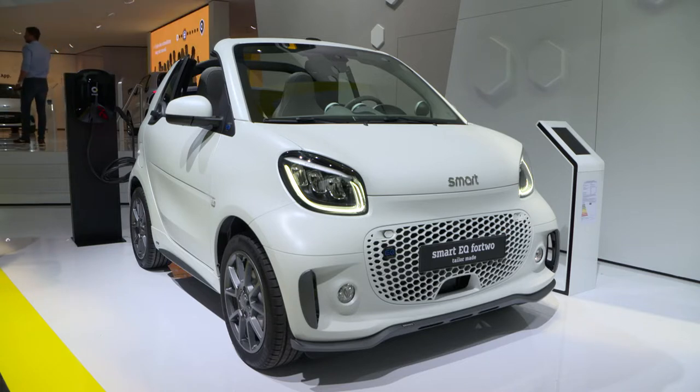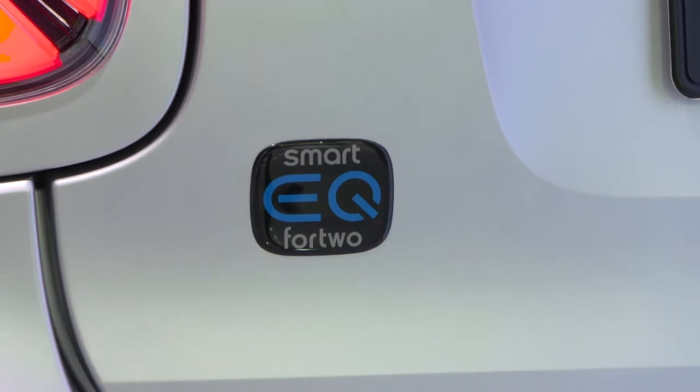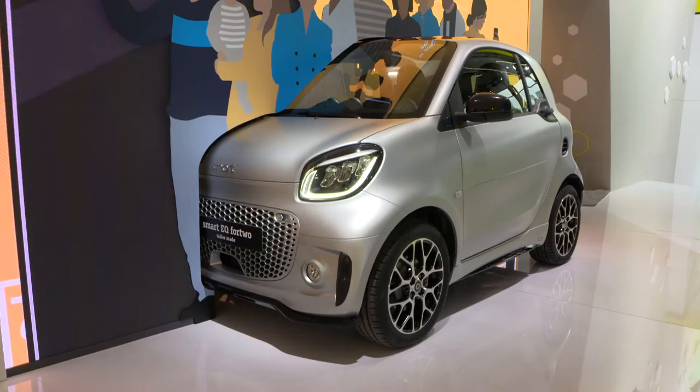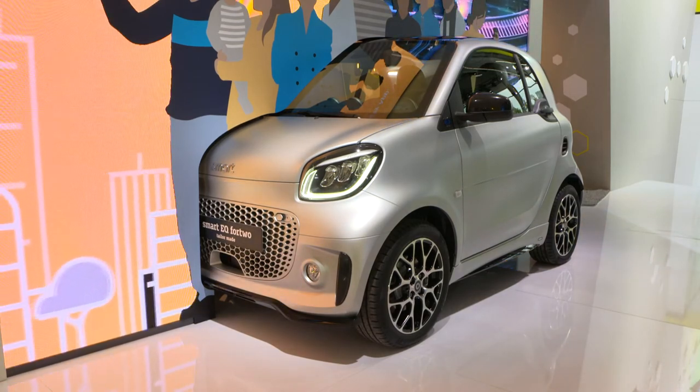When we talk about the powertrain, range, and charging — is there anything new? We asked our customers and what we see is people basically drive 30 to 40 kilometres a day, which is absolutely sufficient. The car can drive up to 159 kilometres according to the NEDC driving cycle. Very interesting for customers is the fast charging possibility — with 22 kilowatts you can charge the car in just 40 minutes, which is extremely quick and enough to make multiple rides per day.